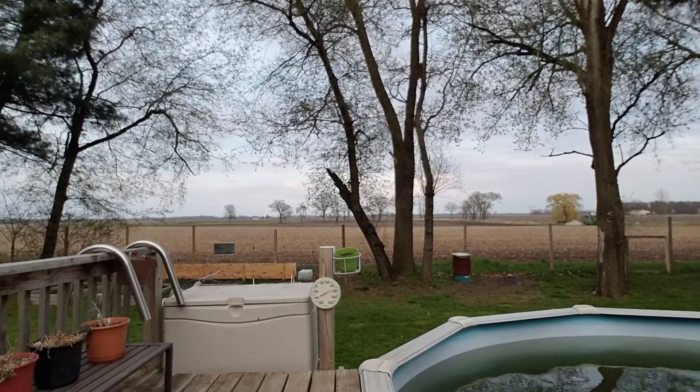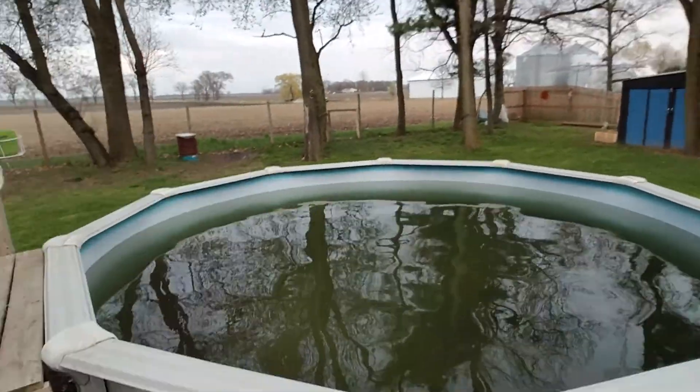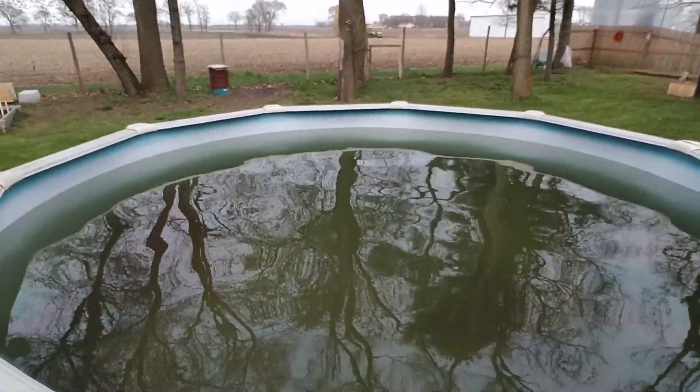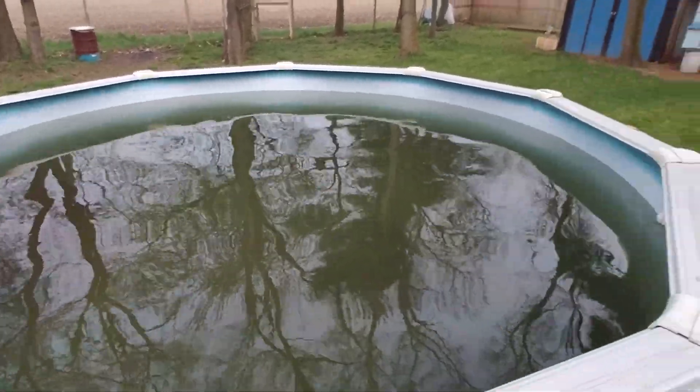Hey guys, welcome back! It's really warm out — the meter says 70 degrees and it's very humid. We took the cover and the net off the pool and it's actually not that bad, not as dirty as it was last year.